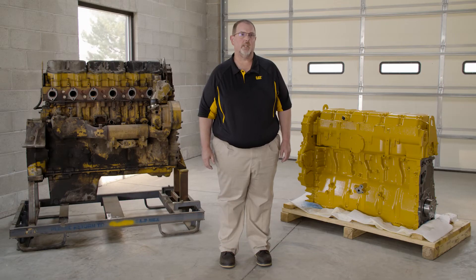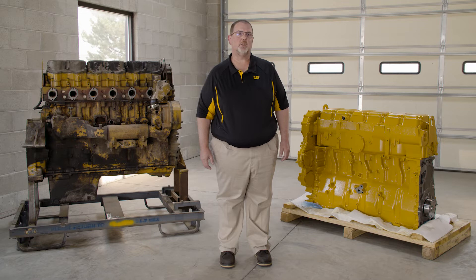If the engine fails to rotate, then there are likely major and costly parts damaged in your engine. In that case, using a Reman engine or long block solution is probably going to be the most cost-effective and time-efficient choice for you.